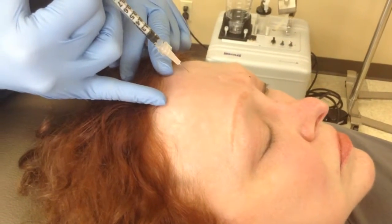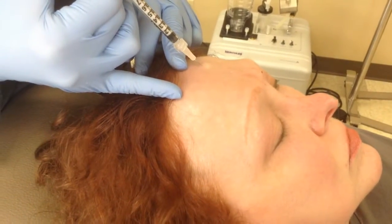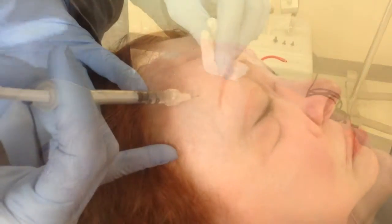Dysport treats moderate to severe lines on the face, like the frown lines between the brow, the lines across the forehead, or even the lines around the eyes.